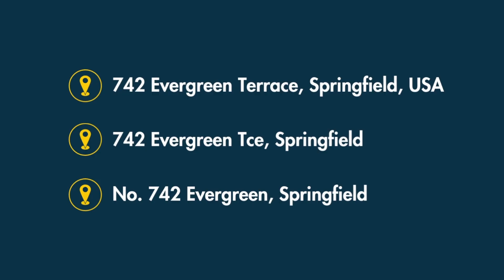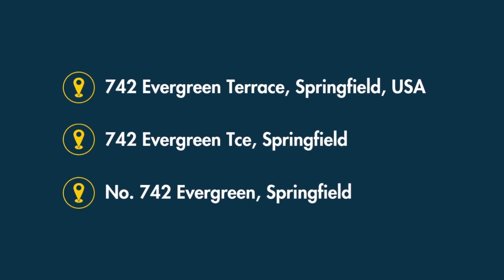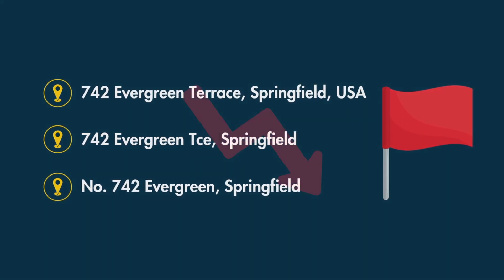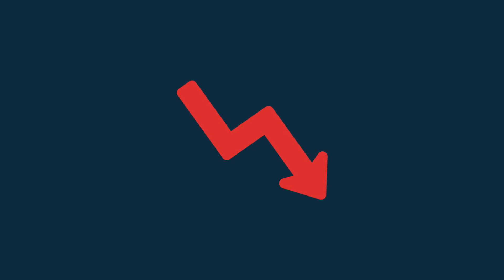This is because if search engines regularly encounter conflicting contact information, it can raise a red flag about the authenticity of your business, with negative implications for rankings.